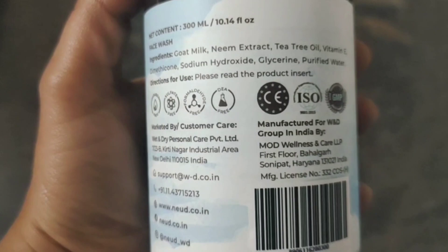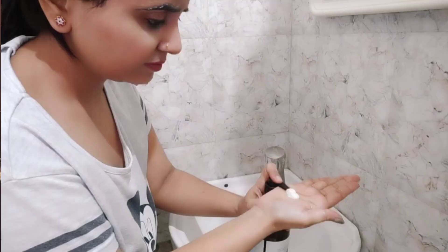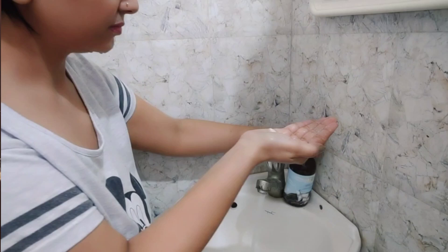The ingredients are very good. You get goat milk, neem extract, vitamin, tea tree oil, sodium hydroxide, glycerin, and purified water. It is not just enough that it is a face wash — goat milk is a natural source of AHA.